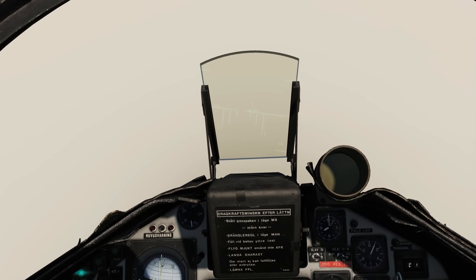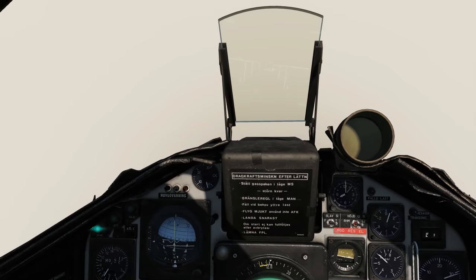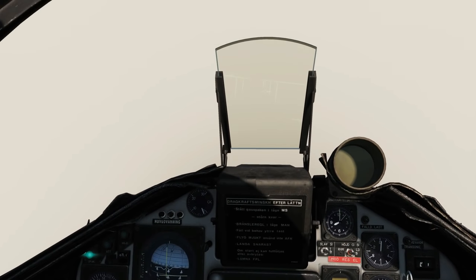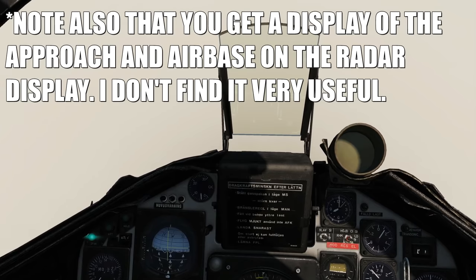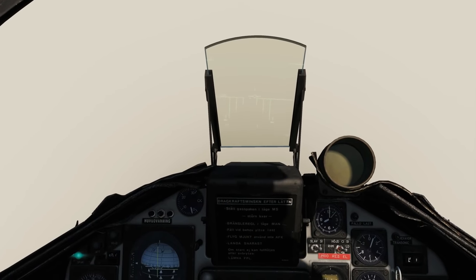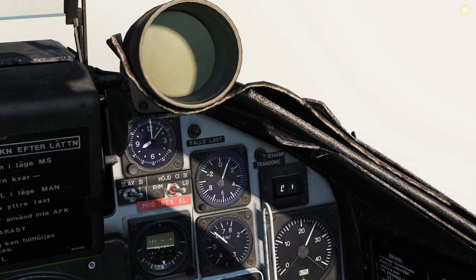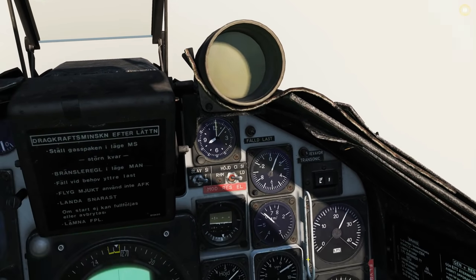Right, let's just carry on then - everything else is as normal. We want to keep on the localizer and the glideslope. Regards distance - if it says kilometers it's in kilometers, if it says MIL it's in Swedish miles where each unit is 10 kilometers. We're currently in kilometers and we're 25 kilometers from the airbase - that'll count down to zero.